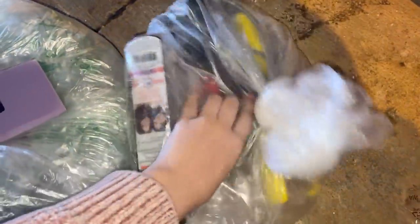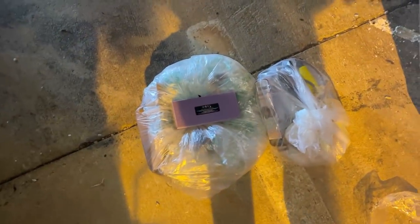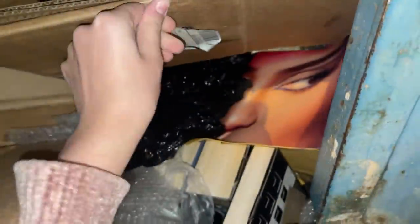Let me check this bag — doesn't look like it's damaged. I'm gonna grab these and take them to the car. I double checked both sides and it's just a bunch of boxes and tissues, but I think I got everything that was good.